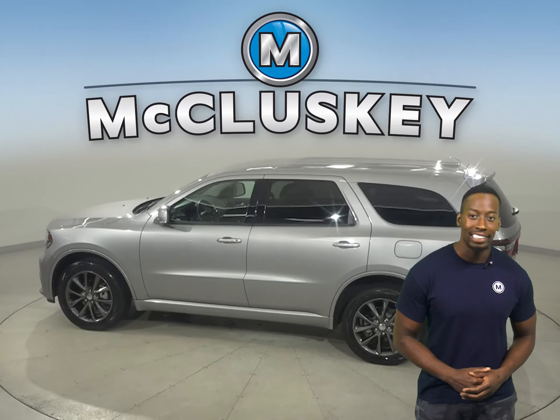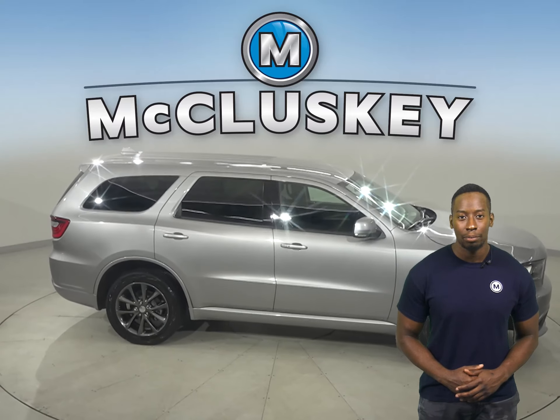Plus, this Durango has heated and powered front seats. Front and rear climate control is available as well, along with a rear view camera, remote start, and a cool keyless push-to-start button.